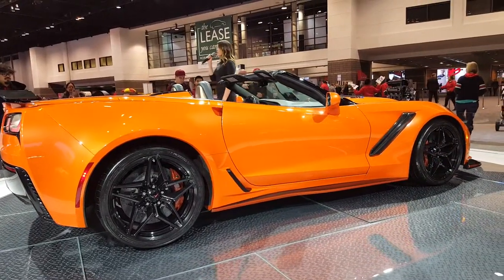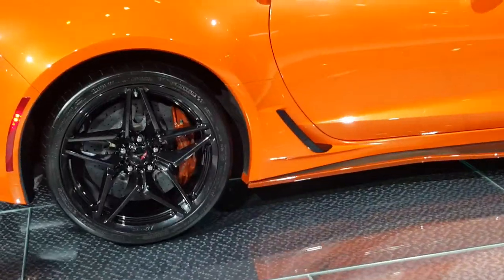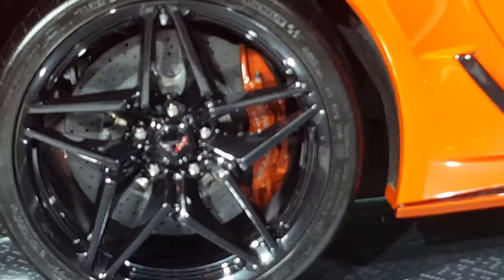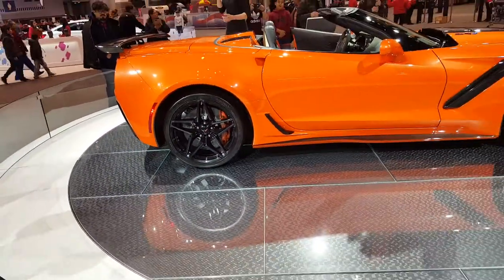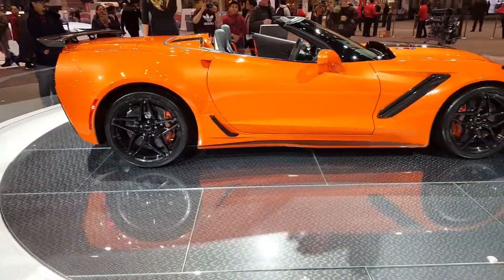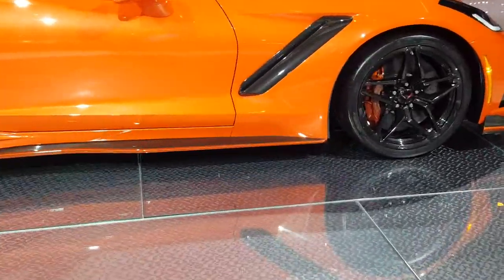Your standard aero package for the ZR1 includes 19-inch Michelin Pilot Supersport tires in the front, 20s in the back, and standard magnetic ride control. And with high-performance carbon ceramic brakes, you will have the major stopping power you need, allowing you to brake from 60 to 0 in less than 100 feet.